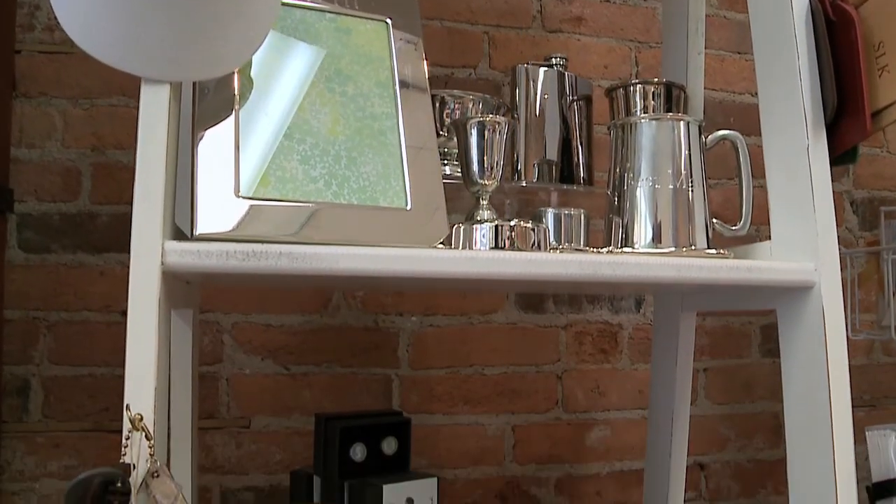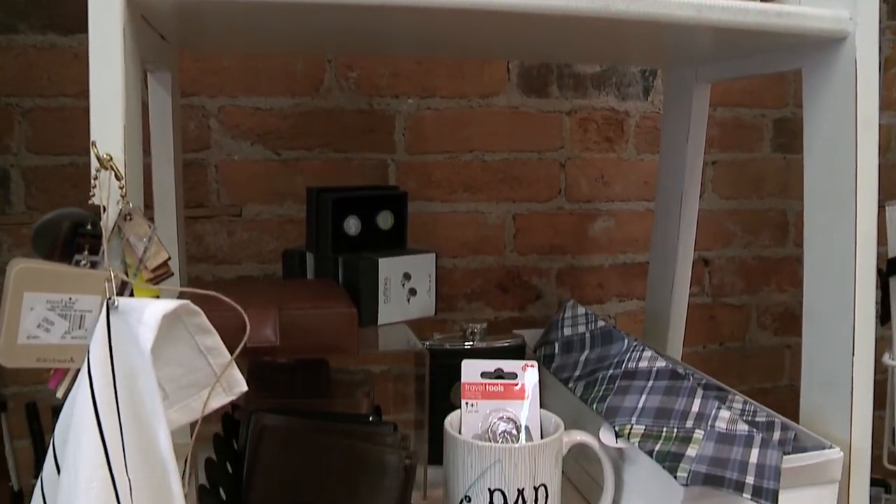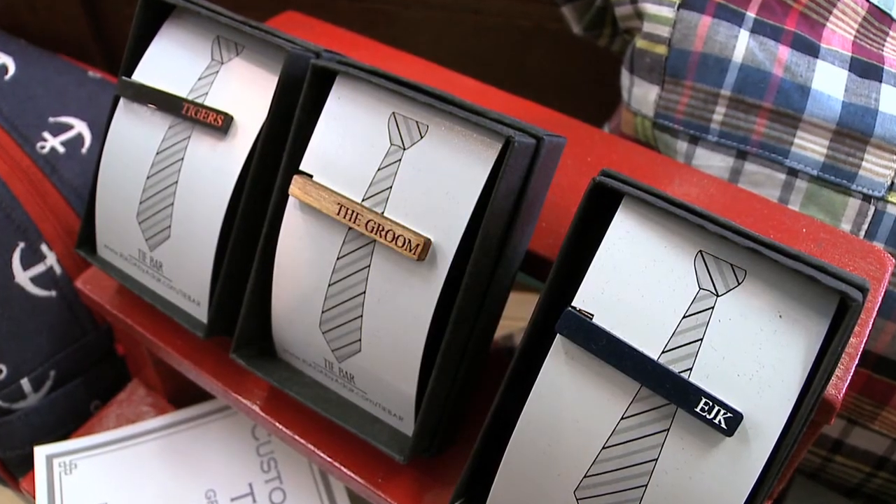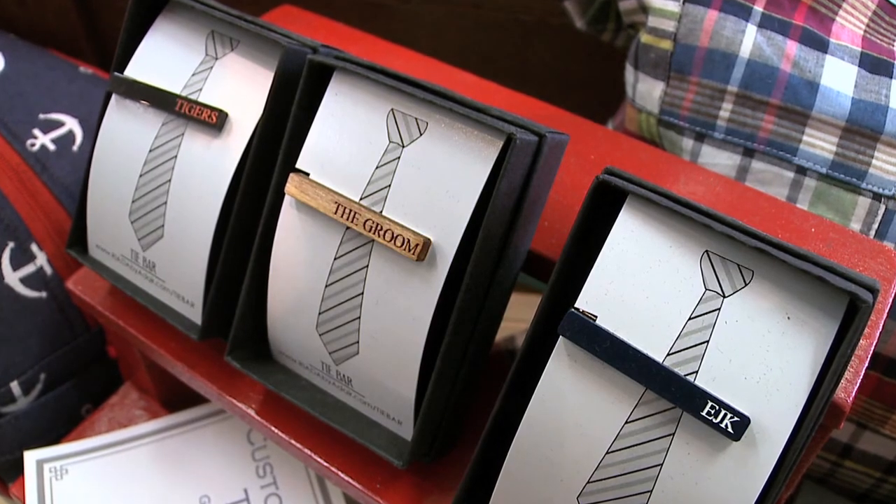We have probably more engraved and leather items for the guys, and we just got a great tie clip line in. Tie clips are really hot right now for men's accessories — they're actually wood and they're engraved.